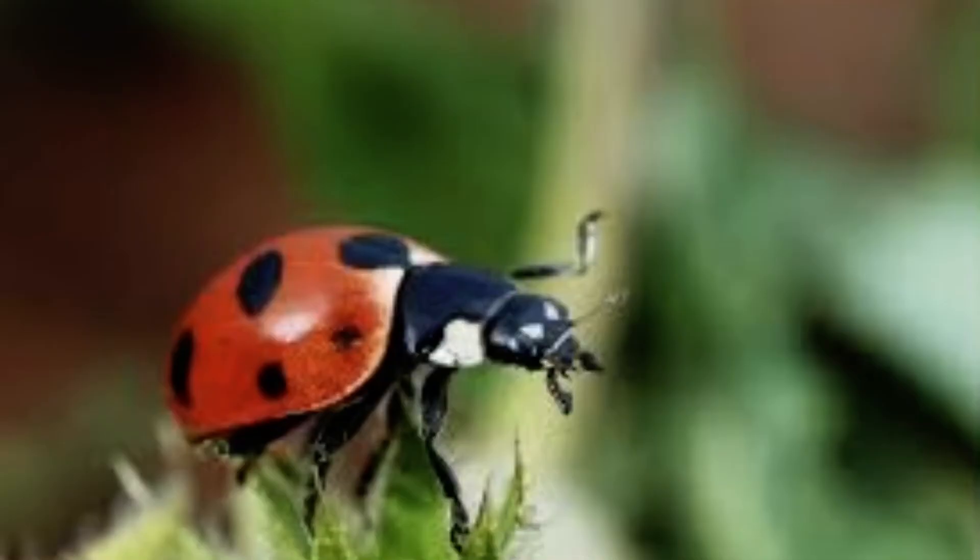This is another familiar insect. What is it called? A ladybug. It's called a bug, but is it? Does it have a beak-like mouth with a long, piercing tube? No. A ladybug isn't a bug at all.